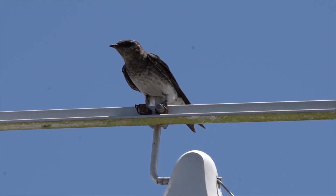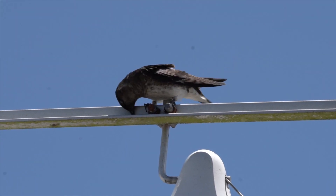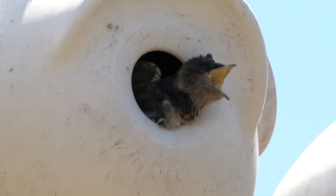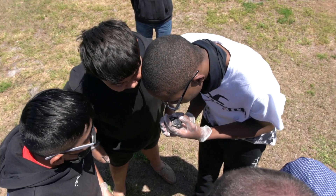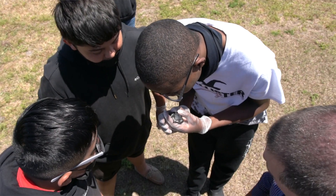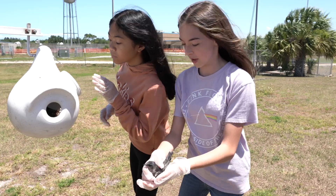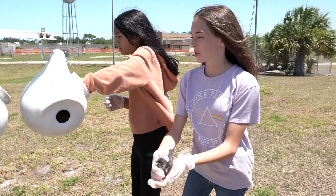One of the neat things about the Purple Martins is going back into history — Native Americans would hollow out gourds for these birds and they would have almost a symbiotic relationship with humans. Because humans have had this relationship with Purple Martins for so long, the mother birds don't mind humans touching them.